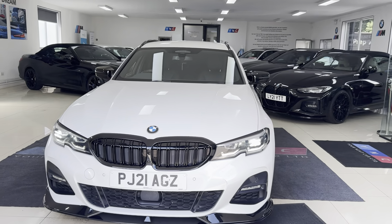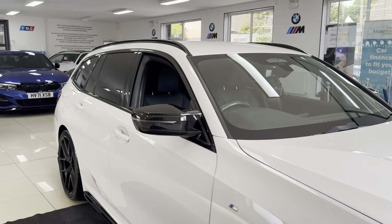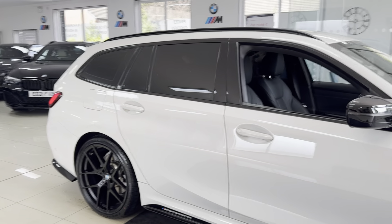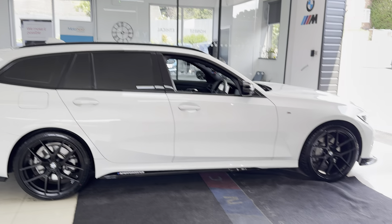Hello and welcome everyone to the walk-around video here at your next car, the G21 330E M Sport. Finished in mineral white, it benefits from the in-house enhancement kit alongside some nice options and features.